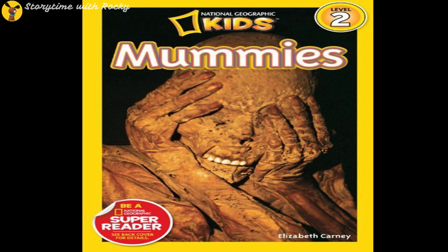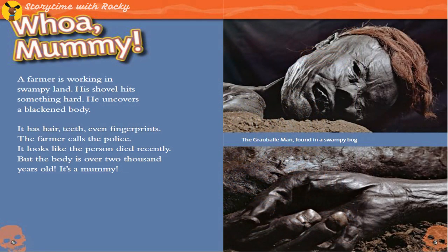National Geographic Kids Mummies. A farmer is working in swampy land. His shovel hits something hard. He uncovers a blackened body. It has hair, teeth, even fingerprints. The farmer calls the police. It looks like the person died recently — but the body is over 2,000 years old. It's a mummy.